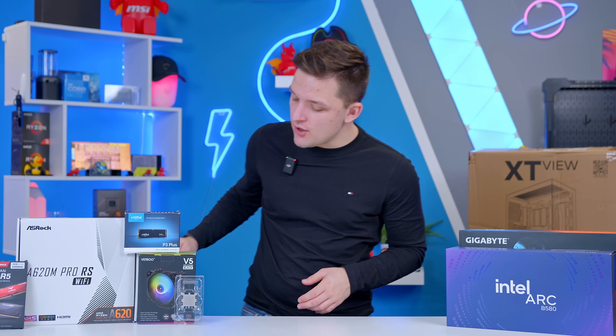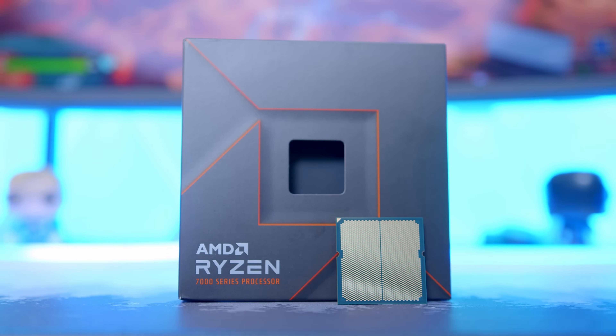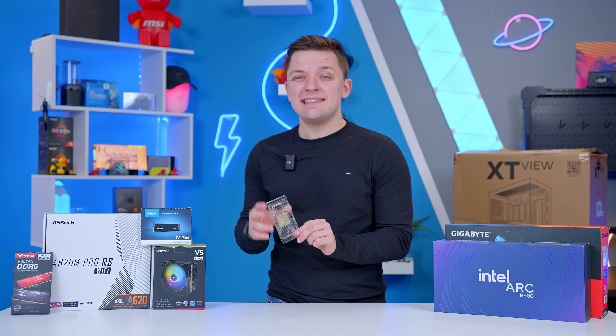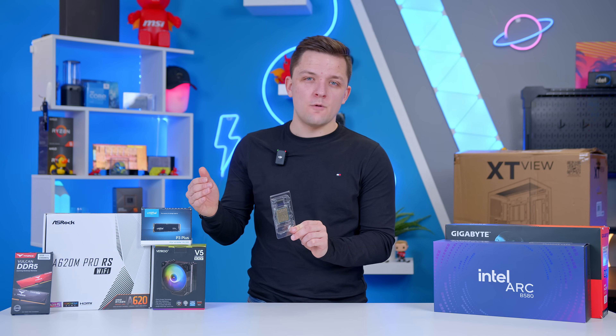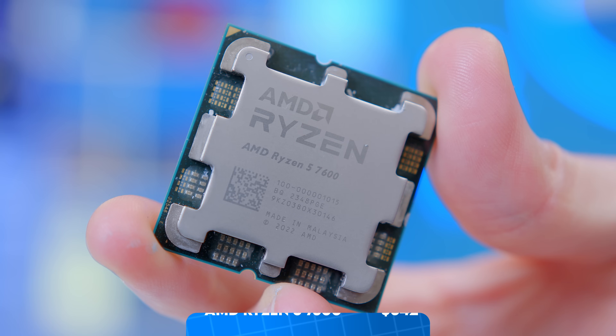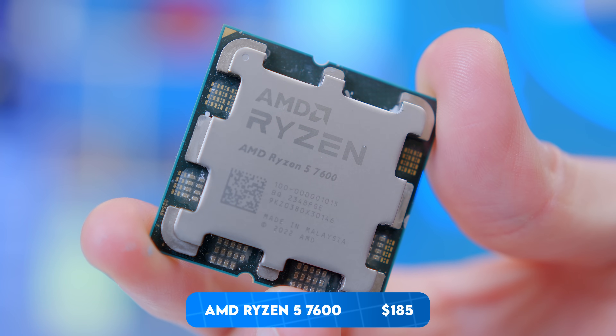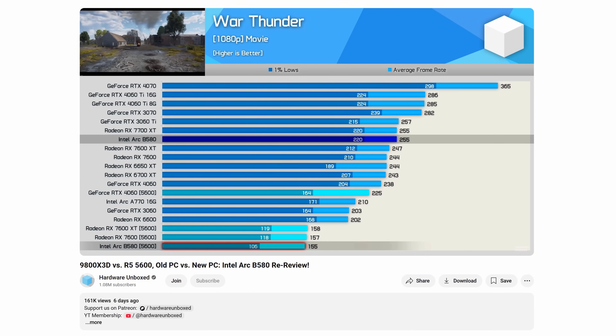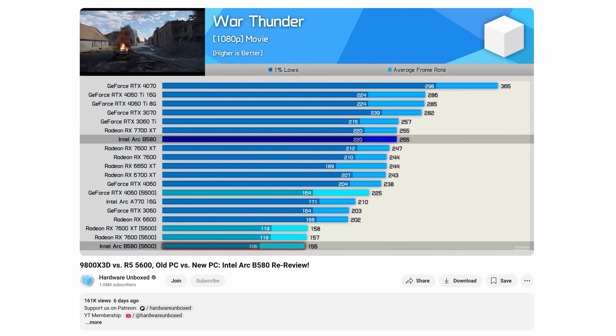With the graphics card decided upon, let's talk about the CPU. This is an area where you need to make careful consideration when buying Arc, because one thing that does hurt Intel Arc's value proposition is a CPU overhead-related issue. Hardware Unboxed were the first ones to spot this and bring it to everyone's attention, and what it means is that a chip like the Ryzen 5 7600 is all good, but drop down to a last-gen 5600 or 5600X and you may encounter some problems.